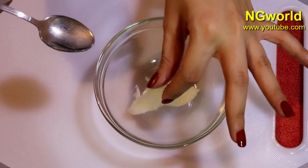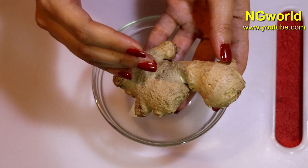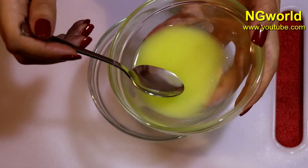Then we'll need to add one piece of ginger. We need to shred it and strain it to get fresh ginger juice. Once we get the fresh ginger juice, we need to add 2 teaspoons of it to the mixture.